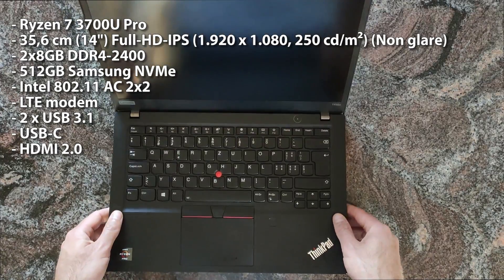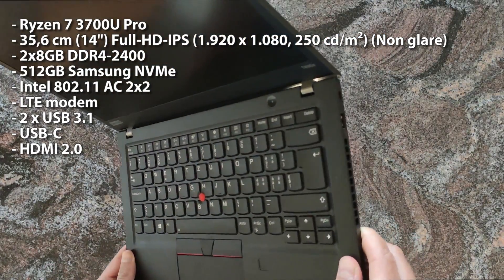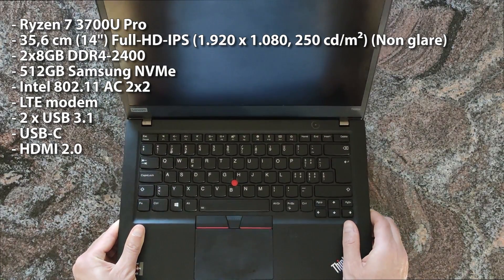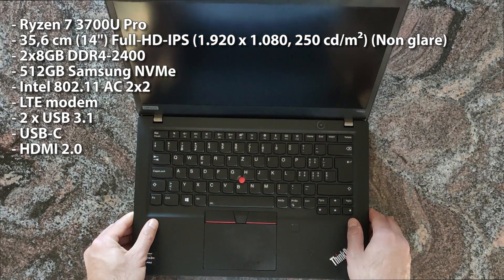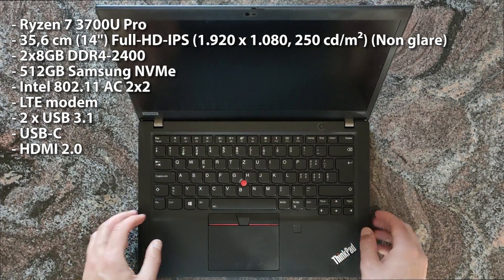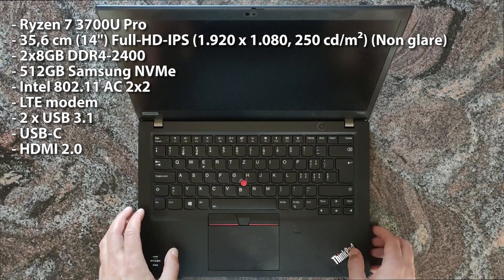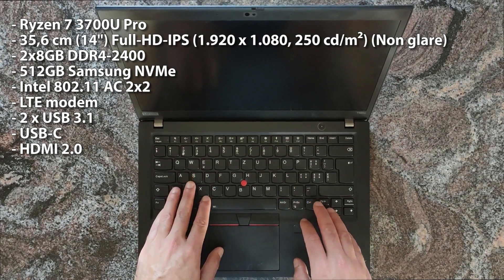Maybe the first thing I can tell is that it's very well built. I think I've never seen an AMD laptop that is built that good. Like most ThinkPads, it has a very cool keyboard. Well that's probably subjective, but I really love ThinkPad keyboards.